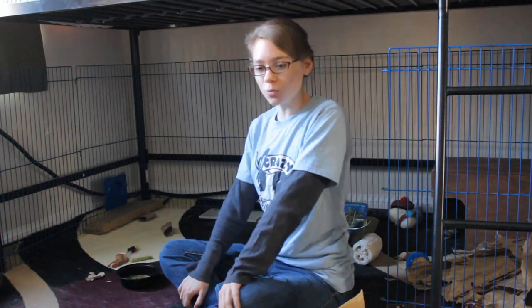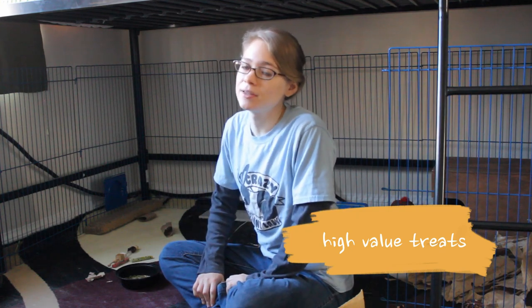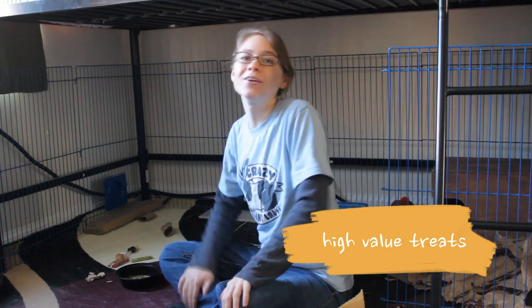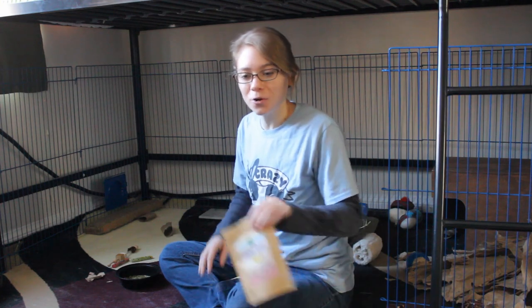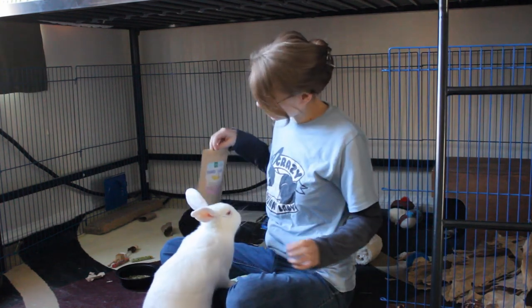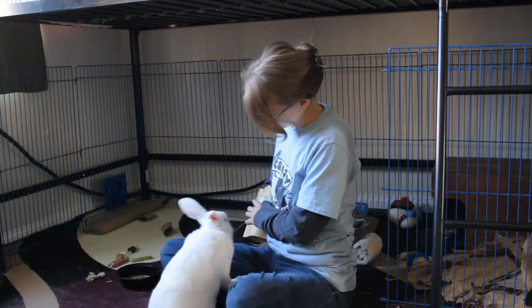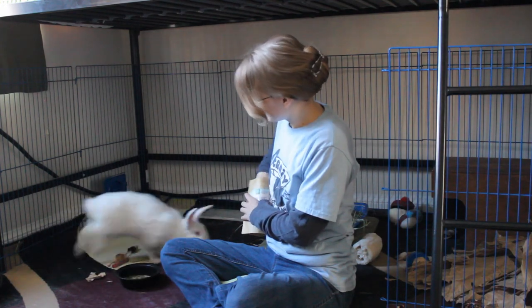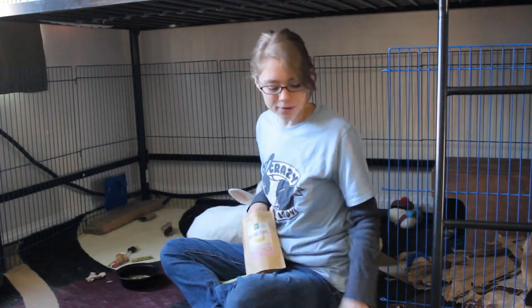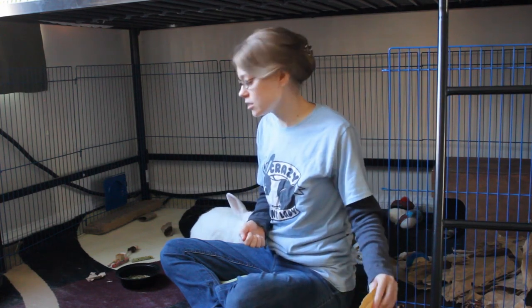Now to start off, what you're going to want is some high-value treats — treats that your rabbit is going to absolutely love and will go for no matter what. So in this case, I have some little banana chips for her. She's really excited about those, and I have some strawberry pieces.